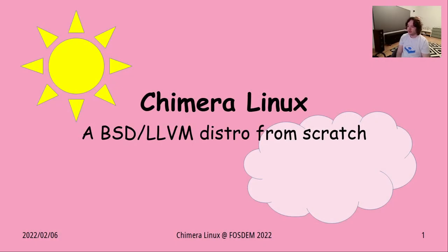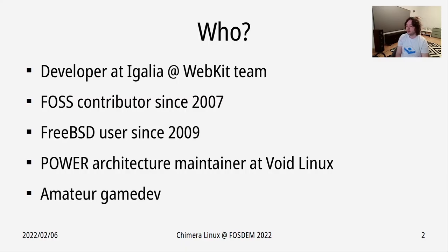Hi and welcome to my presentation. I'll tell you about my project called Chimera Linux. First let me introduce myself — I'm Daniel Kolesa, a developer at EGALIA on the WebKit team. I've been contributing to free and open source software since 2007. Since 2009 I've also been using FreeBSD. I currently maintain support for the power architecture at Void Linux. In my free time I do game development.